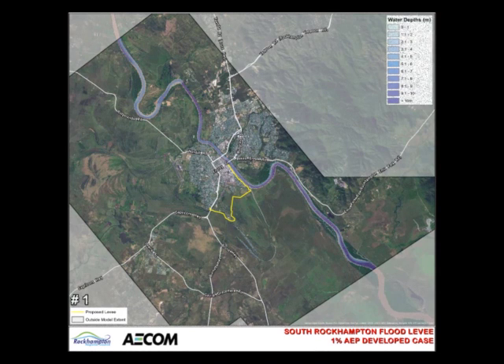This animation depicts model flood depths in a 1% annual exceedance probability Fitzroy River flood event. This simulation accounts for the effects of the proposed South Rockhampton flood levy shown in yellow.